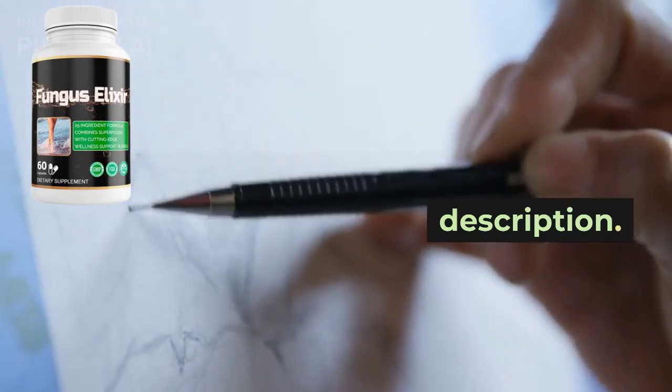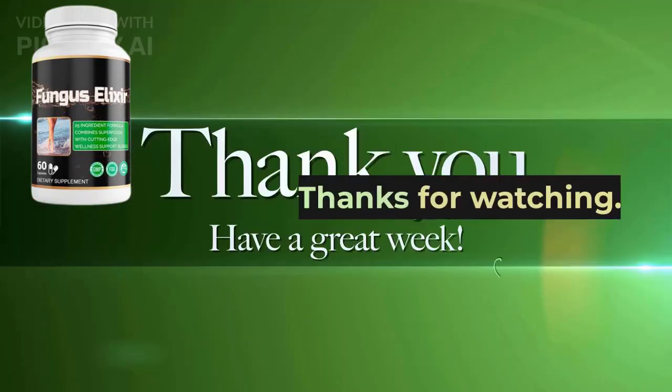I left the official website link in the description. Go and check it out. Thanks for watching.